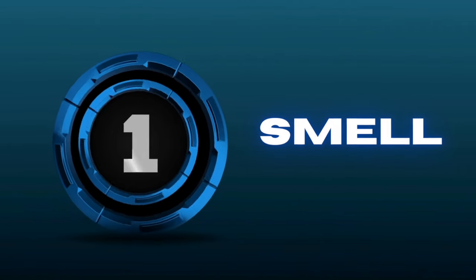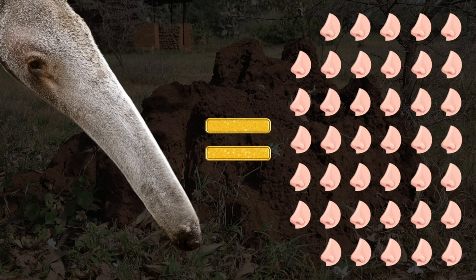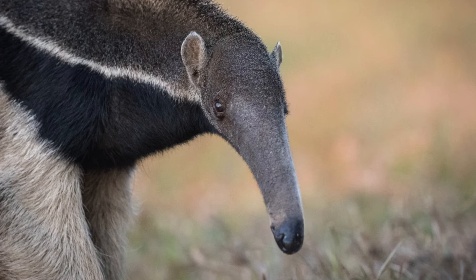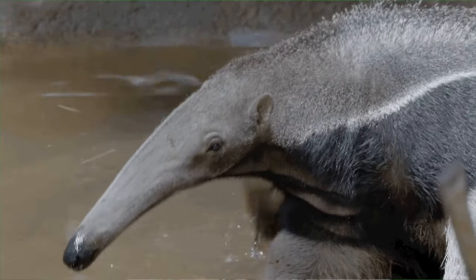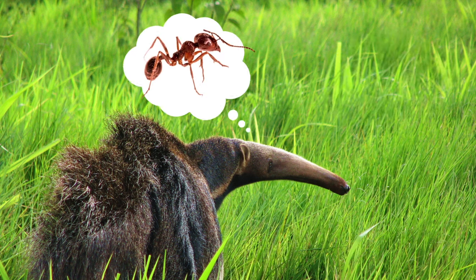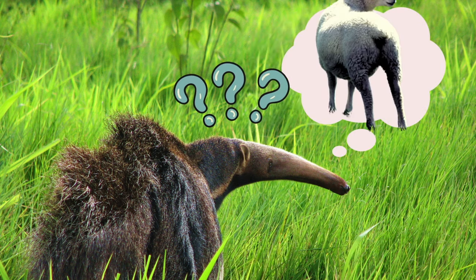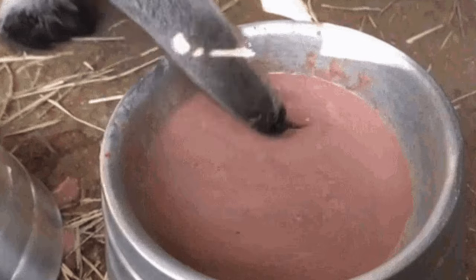Number 1: Smell. An anteater's snout can smell 40 times better than a human's nose. Their heightened sense of smell is a huge help, since anteaters don't have the best hearing or the best eyesight. Not only can they smell from great distances, but anteaters use their noses to identify different termite and ant species before they rip open the nest. It's almost as if they're trying to decide what bug flavor they want to dine on that night.